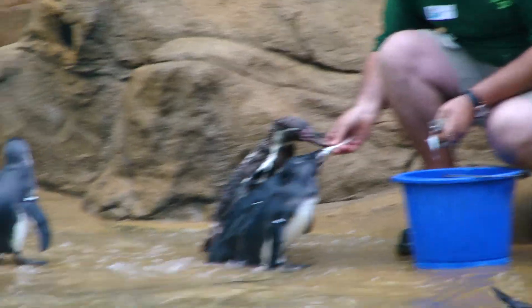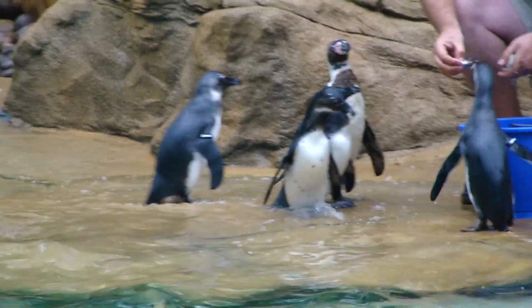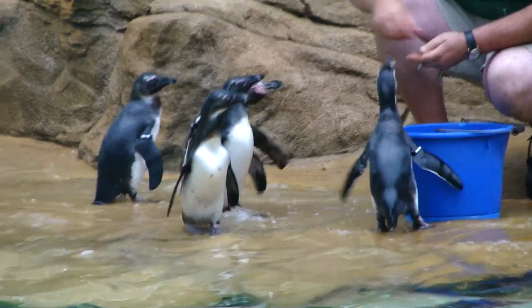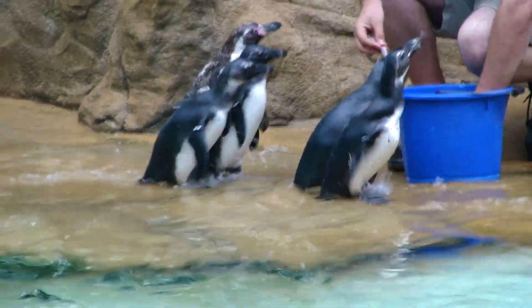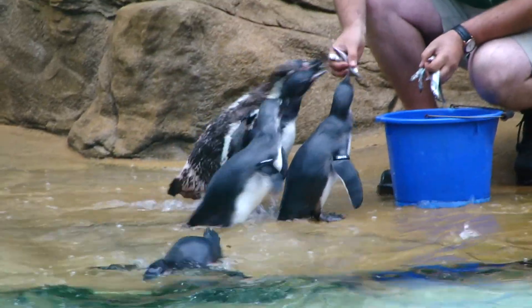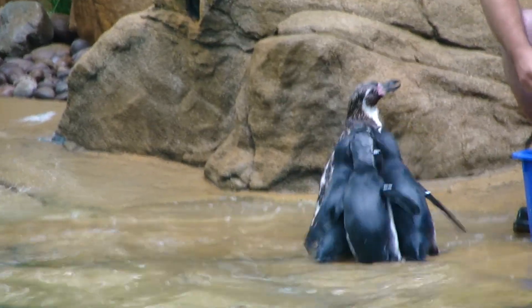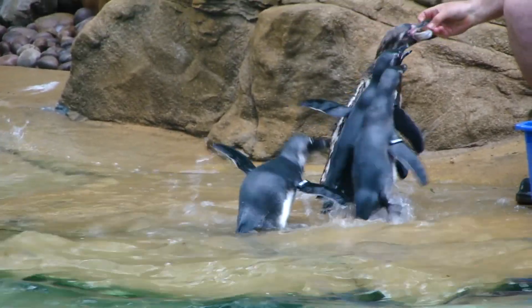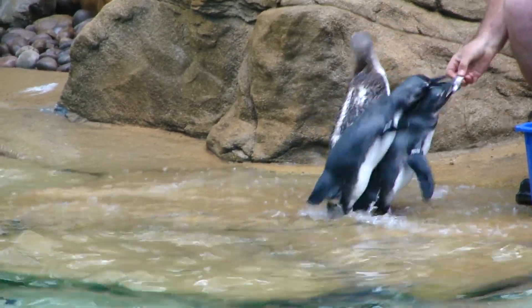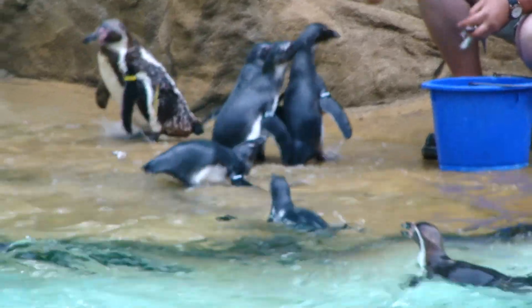Thankfully, here at ZSL we have a building across the road called the Institute of Zoology. In there there's lots of scientists, including a specialist called a penguinologist. What our penguinologist does is travel down there and do lots of research, finding out where penguins are feeding and where they're moving in response to climate change. When we know more from this data over the next few years, we're going to be able to form better conservation plans to make sure these guys survive for many generations to come.